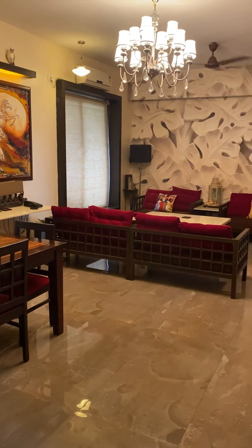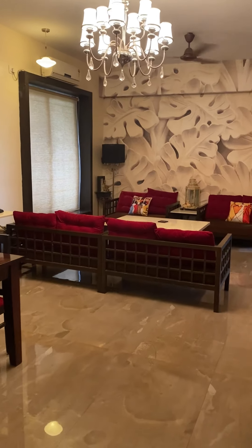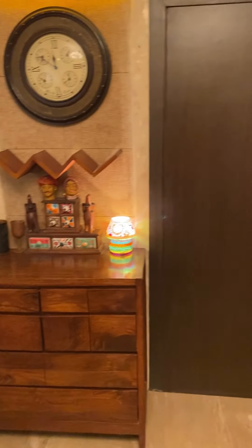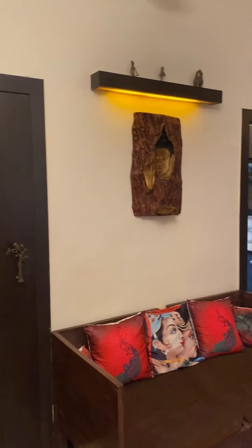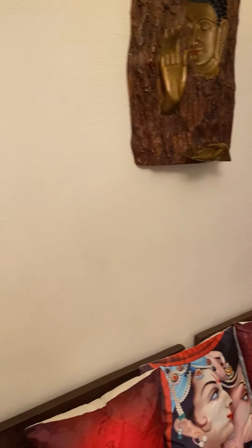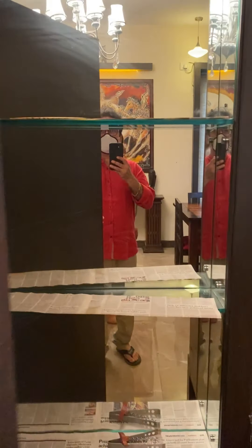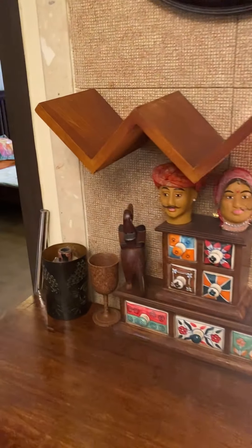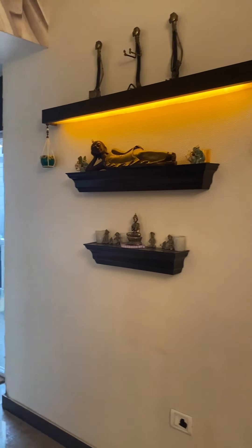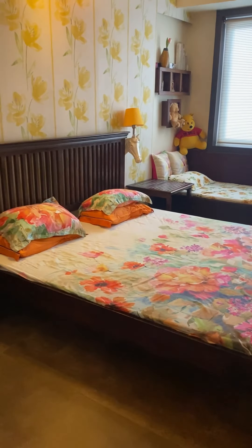This fully furnished 3BHK apartment has three bedrooms, three bathrooms, one terrace, one guest room, and lots of storage space. It is located in a purely residential complex at Seawoods, one of the most pristine locations of Navi Mumbai, on Palm Beach Road — near Grand Central Shopping Mall, Dream Art, Seawood Station, L&T Complex, and Odi International School. A wonderful 1000 sq ft carpet area 3BHK apartment for rent.